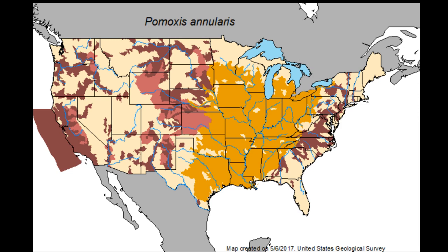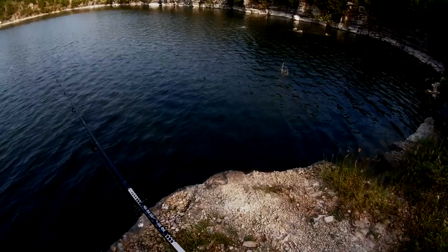In short, they're a welcome addition virtually everywhere they're introduced. It should also be noted that they have a high tolerance to salt and can withstand pretty low oxygen environments as well.